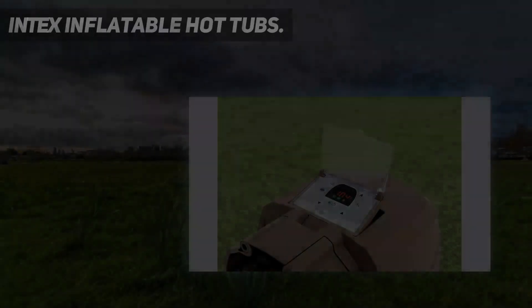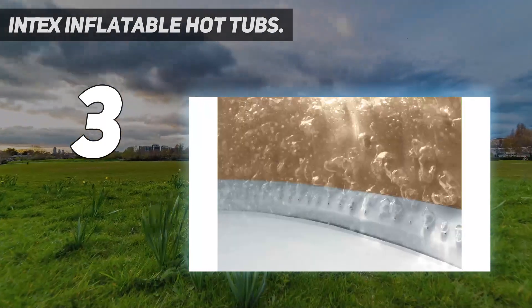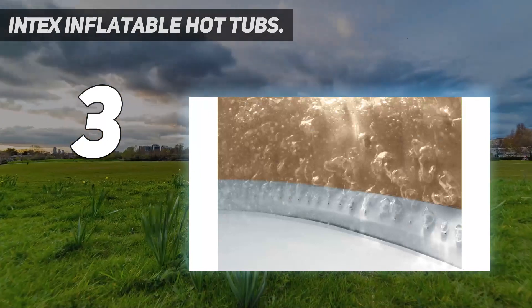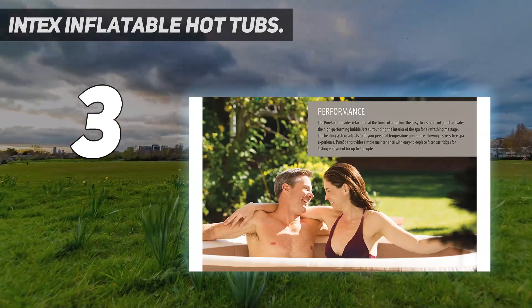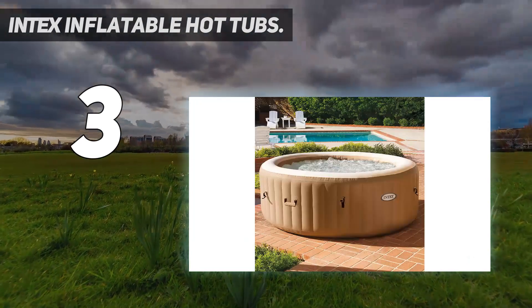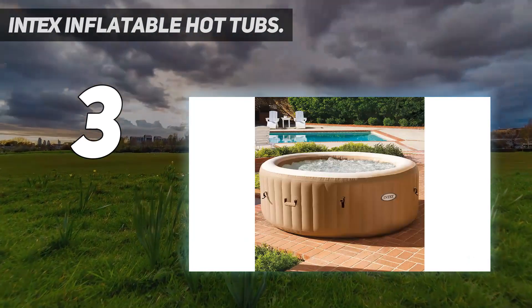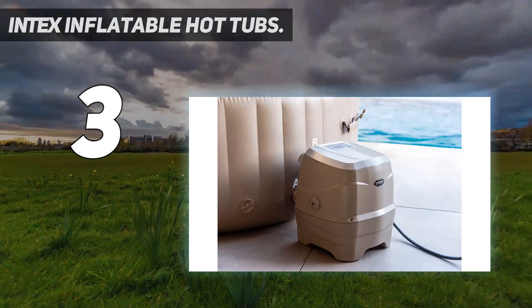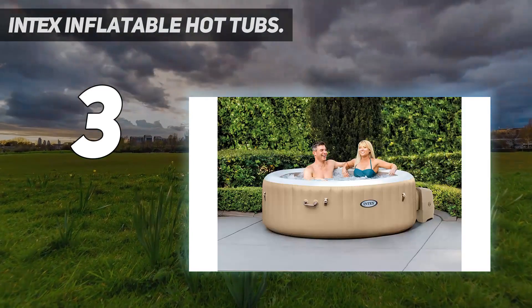At number 3: Intex Inflatable Hot Tubs. Intex is one of the most popular inflatable hot tub brands in America, and makes a range of superb tubs for couples and families. The cheapest Intex hot tub, the Simple Spa Bubble Massage, has an MSRP of $824.99, while the flagship model, the Pure Spa Jet and Bubble Deluxe set, is priced at $1,799.99.